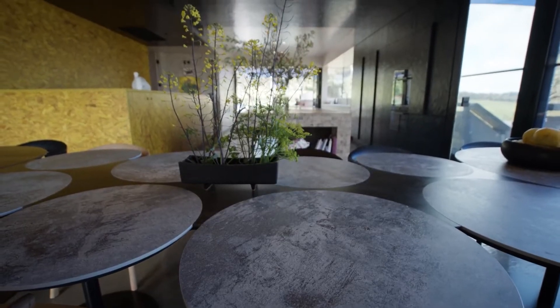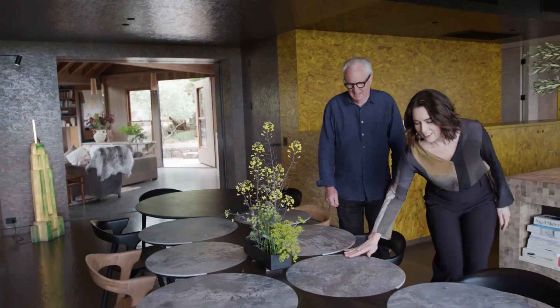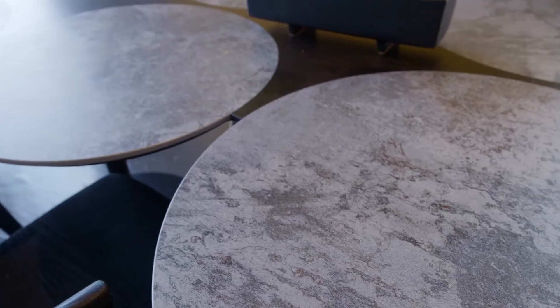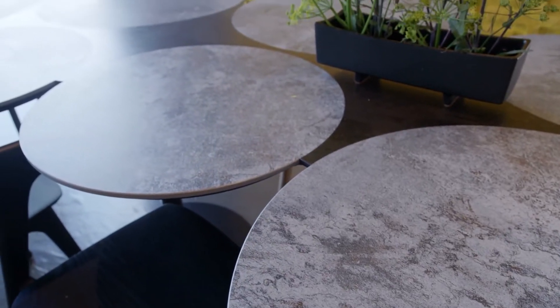Howard, you weren't kidding — this really is so different. And look at this dining table. The dining table was inspired by the way you go to a cafe and try to grab a set of tables and chairs and put them together to gather all your friends.